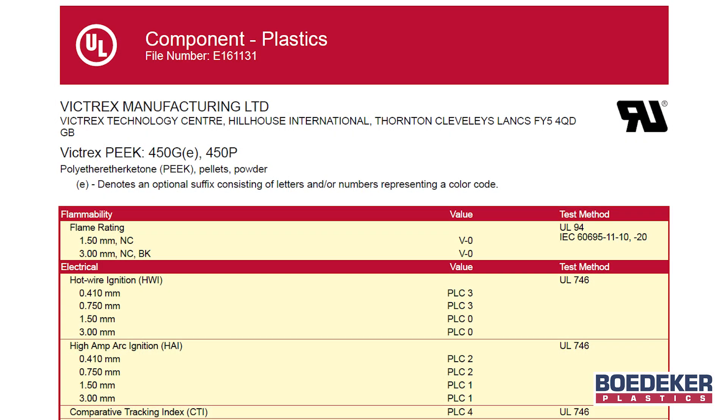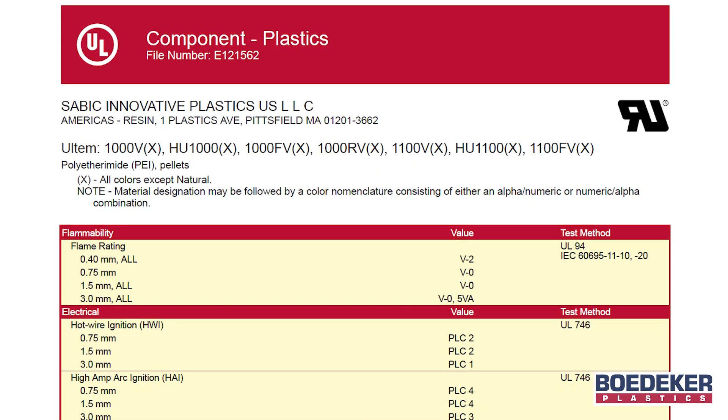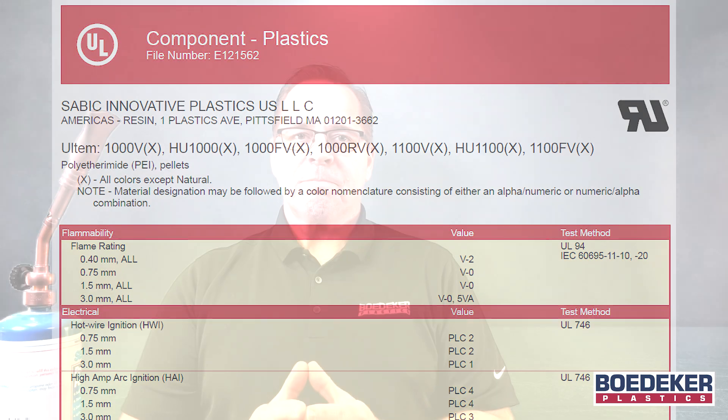When a material has been tested and recognized by UL, it receives a UL yellow card designation which details its test results. Some material suppliers simply provide flammability estimates. A material supplier should be able to provide a material's UL yellow card designation if it has been tested and passes UL standards. Contact Bedeker Plastics' technical team if you need help obtaining UL information for a particular plastic or for assistance with material selection.